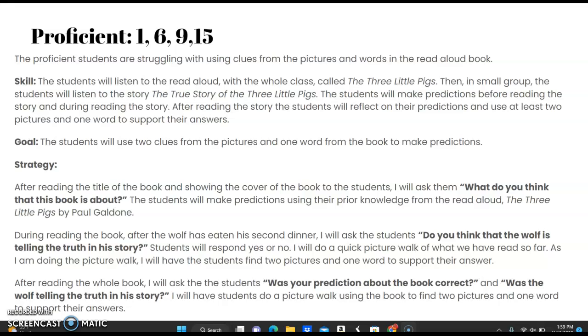After reading the story, the students will reflect on their predictions and use at least two pictures and one word to support their answers. Their goal by the end of the semester is to have the students use two clues and a picture or a word from the book to make predictions.